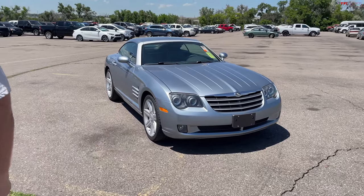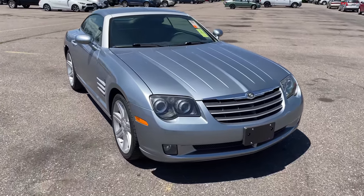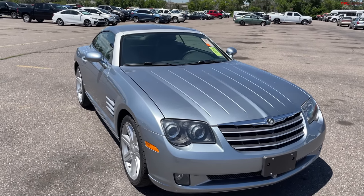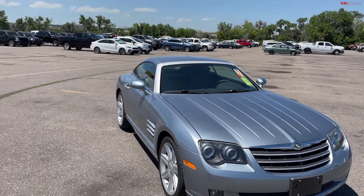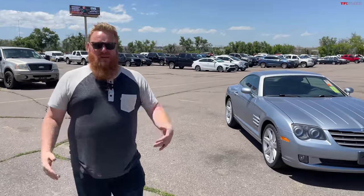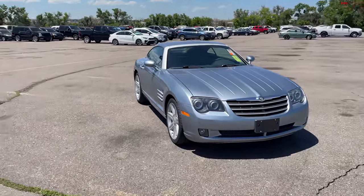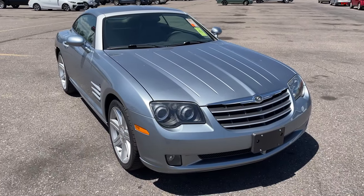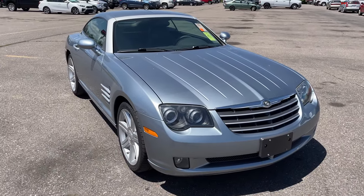Let us know what you guys think of the Crossfire in the comments section below. As always, it's been Tommy and Brendan. If you want to find some great cars at low prices and you're a dealer, we're here at Dealers Auto Auction of the Rockies — this is kind of my regular stomping grounds where I look for cars I want to buy. Let us know what you guys think in the comments section below. We'll see you on the next video.